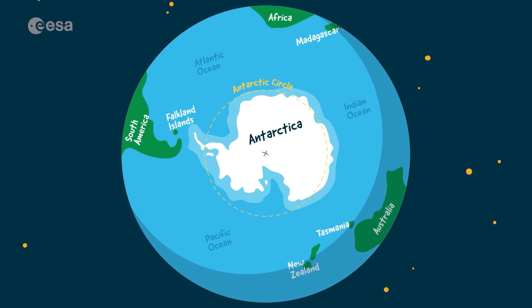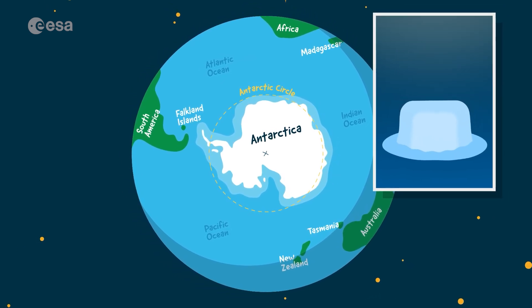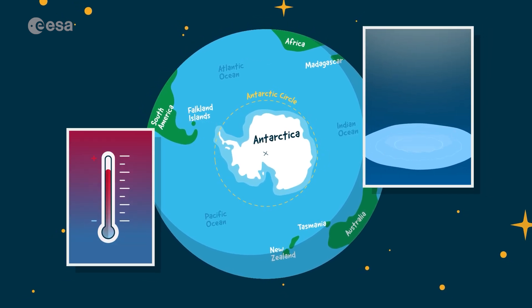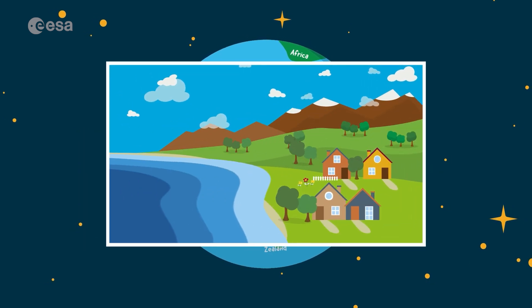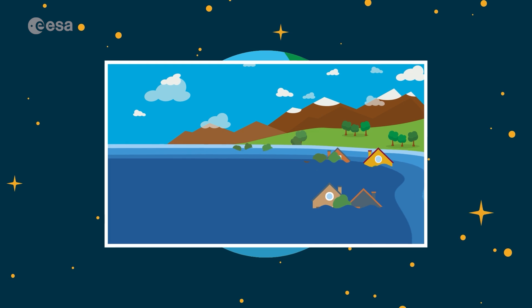Scientists are watching the amount of ice on Earth decrease every year, and that is because our planet is getting warmer. Melting ice causes water levels in the ocean to rise, which leads to flooding and loss of habitat for animals and humans all around the world.